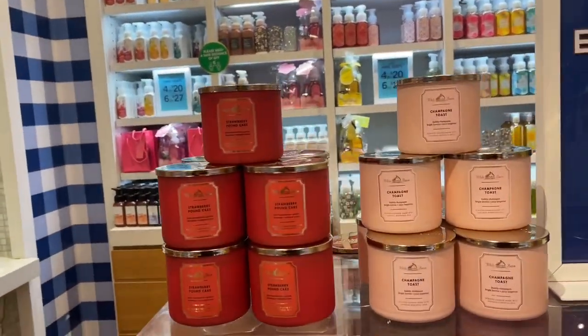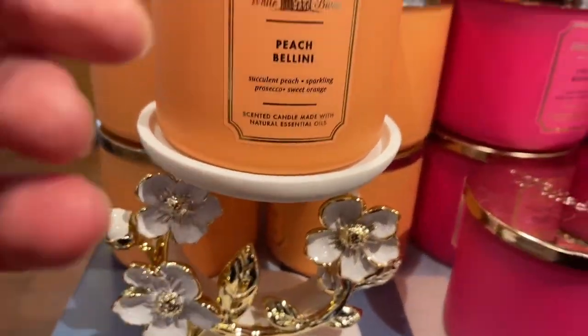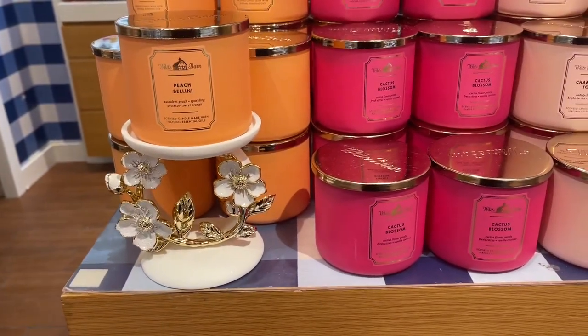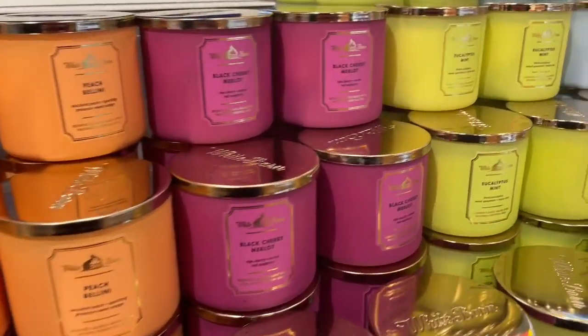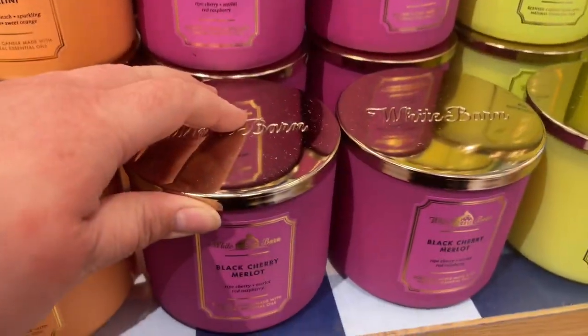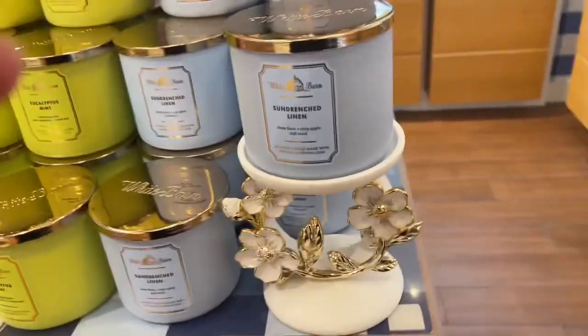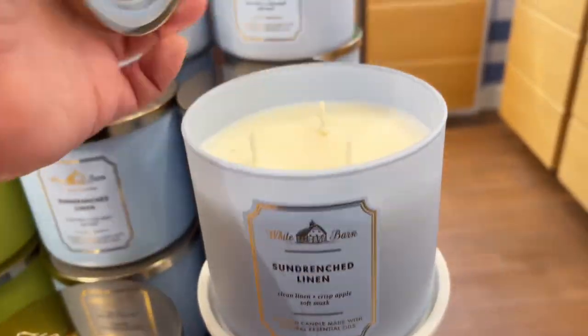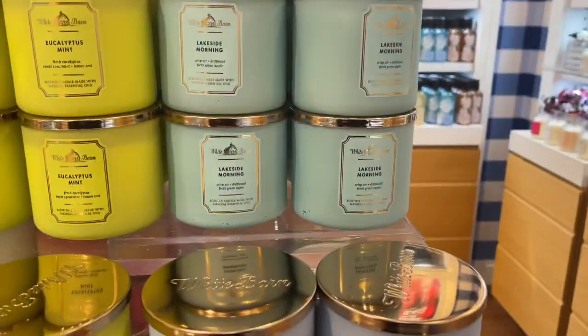Moving along, they have some of the White Barn candles and they have this really cute stand. I feel like if it's going to go on sale, I want that in my house — it just screams spring. But it's also something you can put in your house regardless of the holiday; it's definitely a non-holiday-ish kind of decor. I think it's really cute.